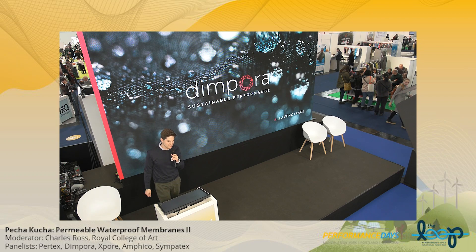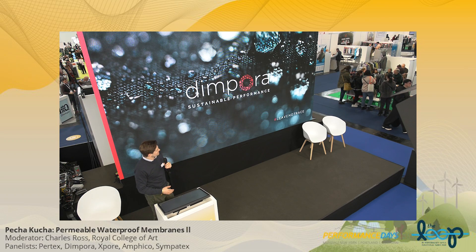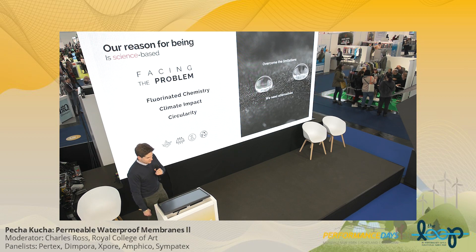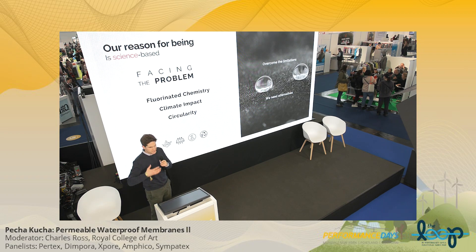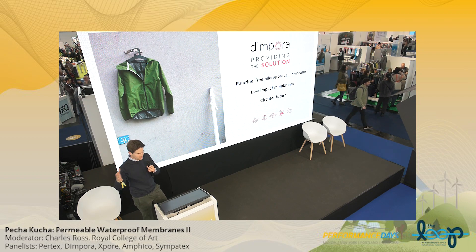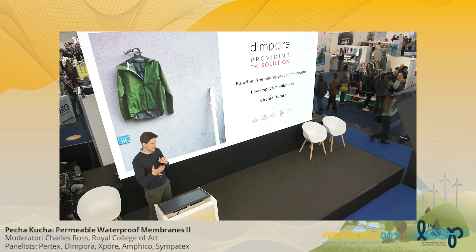Thank you, Charles. Welcome, everyone. My name is Mario. I'm CEO and co-founder of Dimpora. I started this journey 10 years ago — March 13 — with my master's thesis. I started the world of designing, developing, and now marketing microporous membranes without ever touching a fluorinated molecule. We have to get rid of the fluorinated chemistry, but also go towards lower-impact membranes and lower-impact materials in our garments and in all of our lives — especially in high-performance garments — and we have to look into circularity. We at Dimpora have the solution.